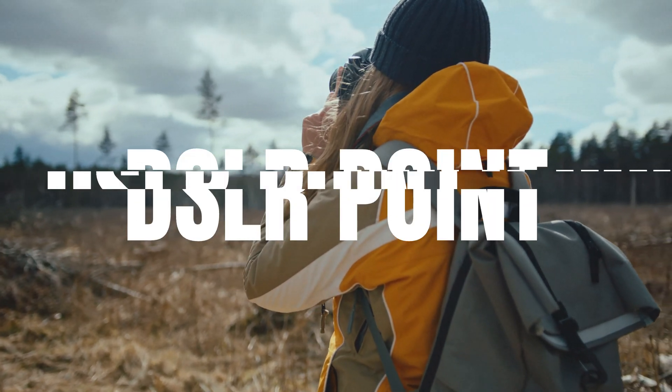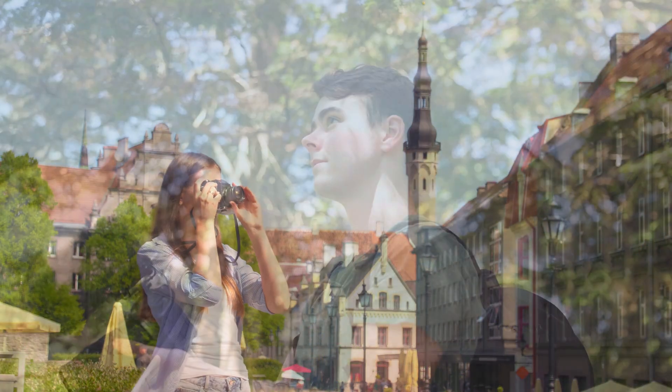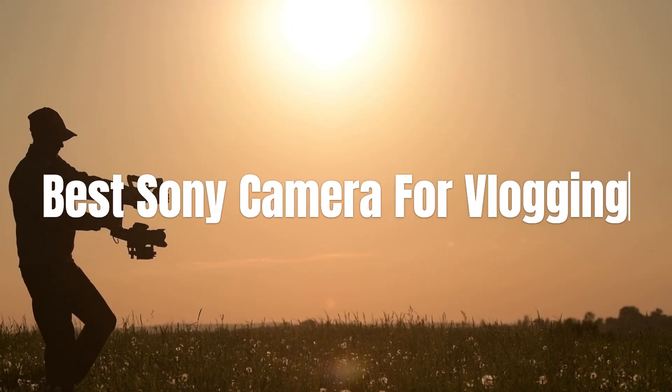Hello everyone, welcome back to our channel. Are you looking for the perfect camera to take your vlogging to the next level? You clicked the right video — today we will talk about the top 5 best Sony cameras for vlogging.